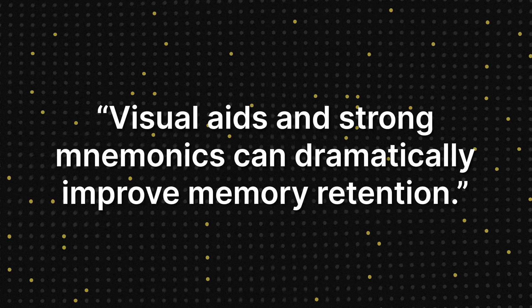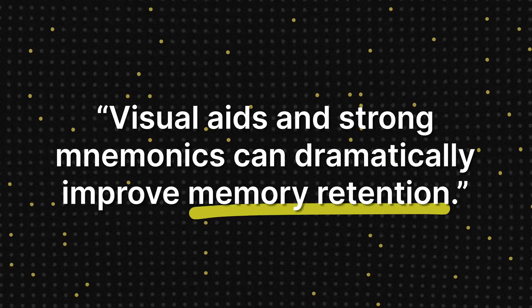The science actually backs this up. Studies show that visual aids and strong mnemonics can dramatically improve memory retention. Think about it — how much easier is it to remember something if you can picture it or tie it to a funny memory trick? The problem is traditional resources oftentimes lack these elements, leaving us feeling overwhelmed and forgetting things as quickly as we cram them in.